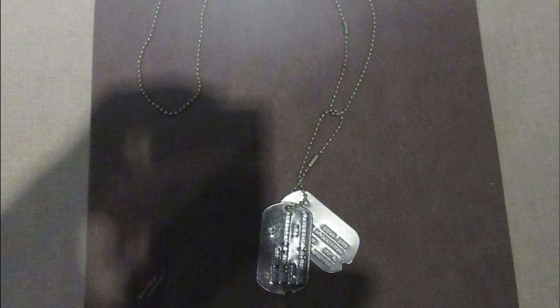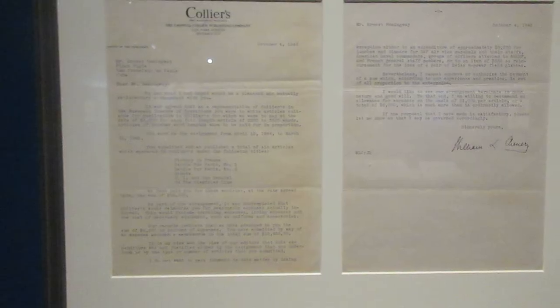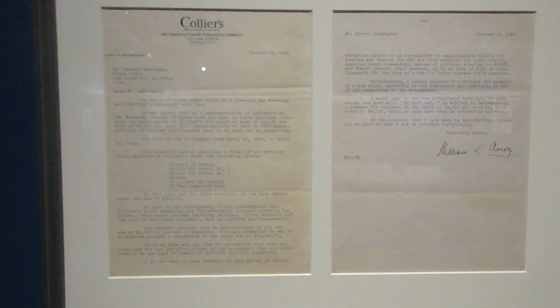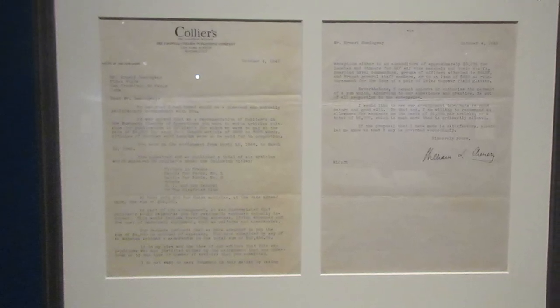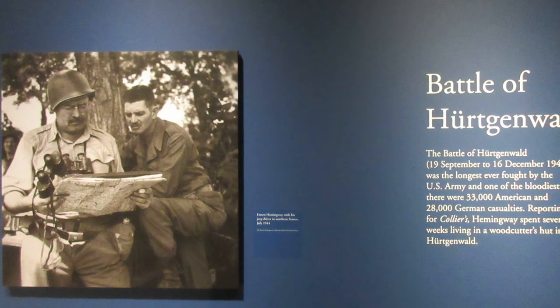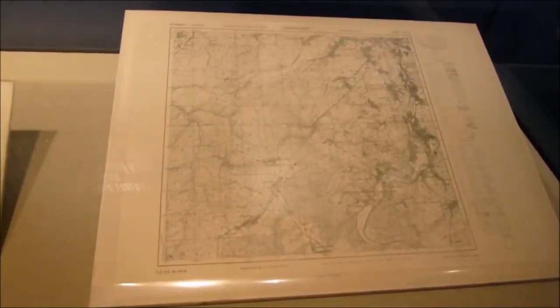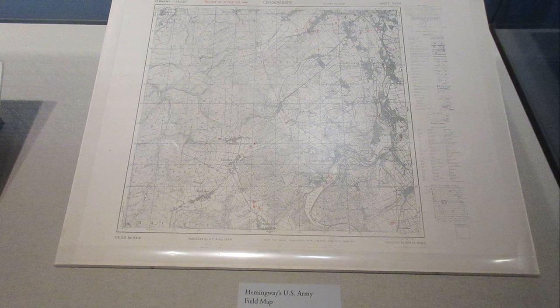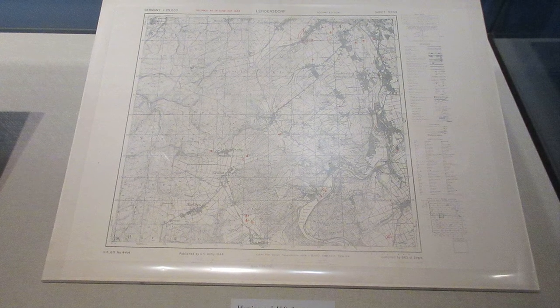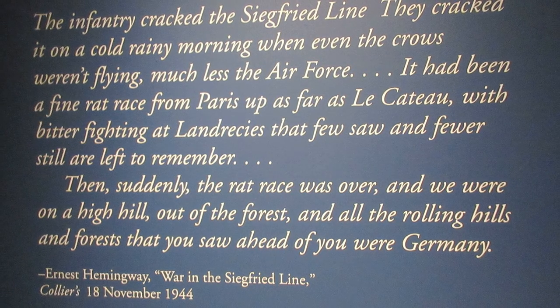These were Ernest Hemingway's dog tags, worn during World War II — he was wearing these as he watched the D-Day landings. This is a letter from a former Collier's editor taking issue with Hemingway's expense claims; of course he was staying at the Ritz in Paris and drinking a lot. Hemingway reported on, and was actively involved with, the Battle of Hurtgen Forest through the fall and into the winter of 1944 — one of the longest and bloodiest battles ever fought by the US Army. This was Hemingway's army field map of the Hurtgen Forest, with red dots marking known German positions. These are pages from an unpublished short story Hemingway wrote about the horrors of Hurtgen Forest; during the battle, Hemingway did kill at least one German soldier.